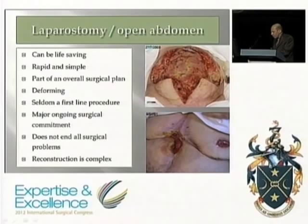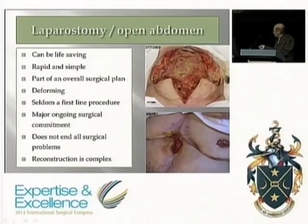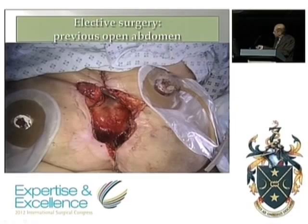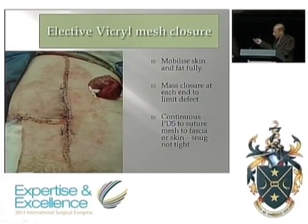In conclusion: the open abdomen in the acute situation can be life-saving, rapid, and simple. It has to be part of an overall plan — it's not an end in itself and not a first-line procedure. It will cause complications and requires a major ongoing surgical commitment to wound management in ICU. Sometimes a laparostomy heals down on its own, with the fistula maturing in the midline. Occasionally we do it in elective operations, or close the skin over a fascial defect if it's loose enough — but don't overdo skin tension or risk necrosis.